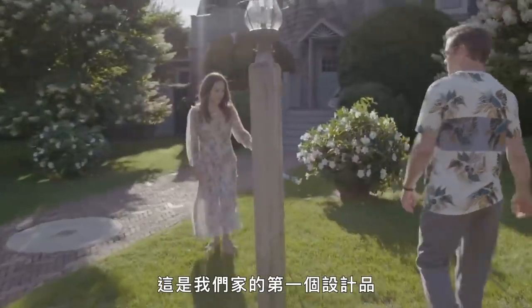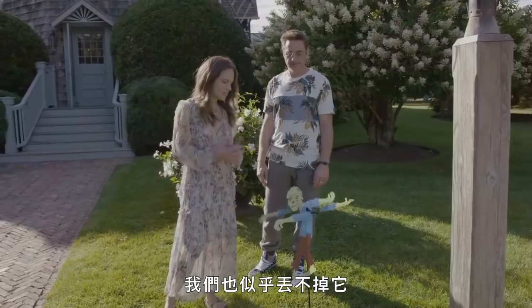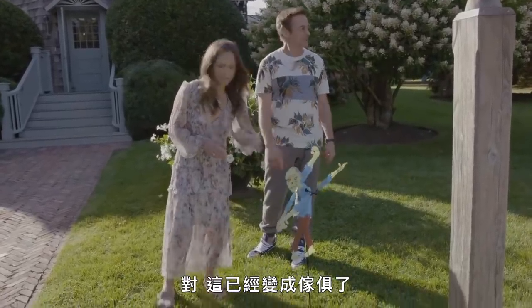Wait, wait, wait — we got to point out this. This was our first bit of design for the house and we just can't seem to get rid of it. Yeah, it's part of the furniture now.